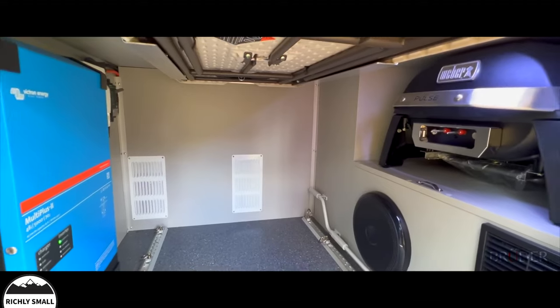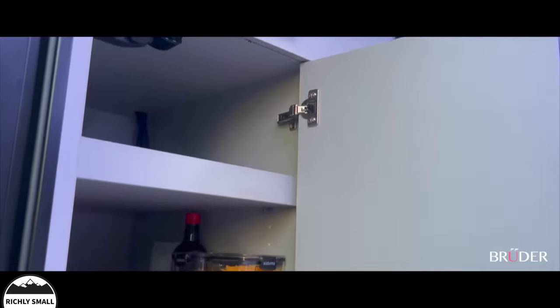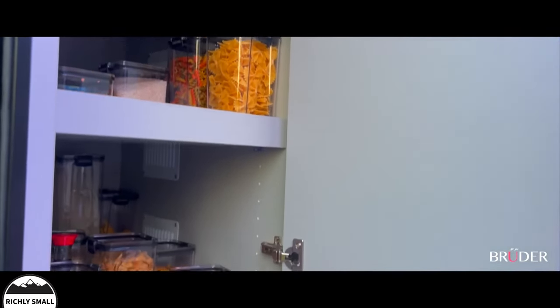There's huge exterior storage areas for bulky items, and an abundance of clever storage internally, including handcrafted robes, shelves and lockers.